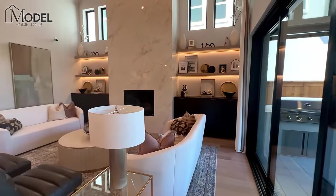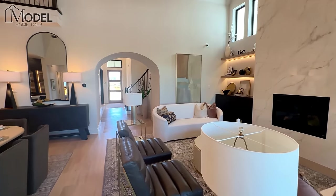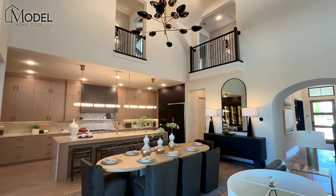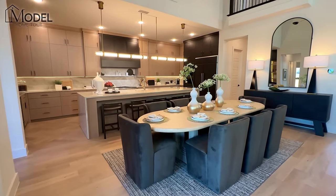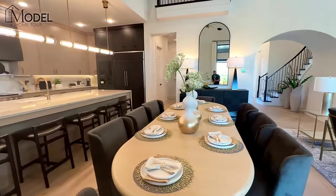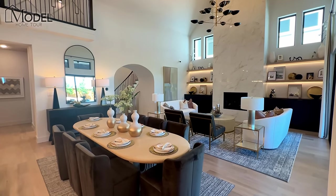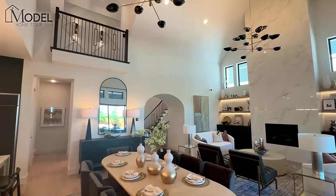Let me pan around just to give you a view — all the way back to the front of the home with the archway. You've got your catwalks upstairs peeking down. You've got your dining area. Now there is an option on this plan — if you wanted to remove the home office and turn it into a formal dining room, that is one of the structural add-ons you can decide on.